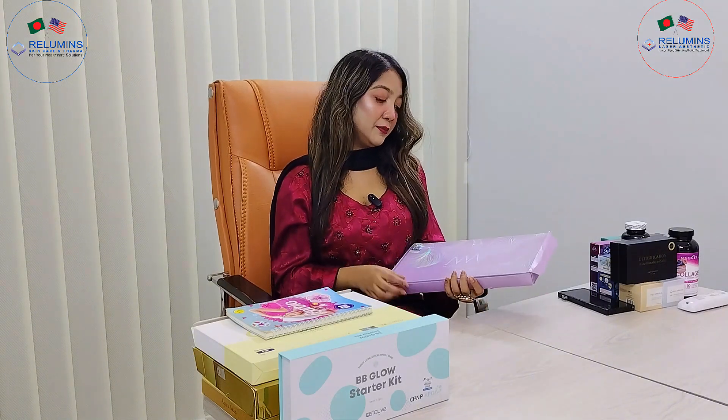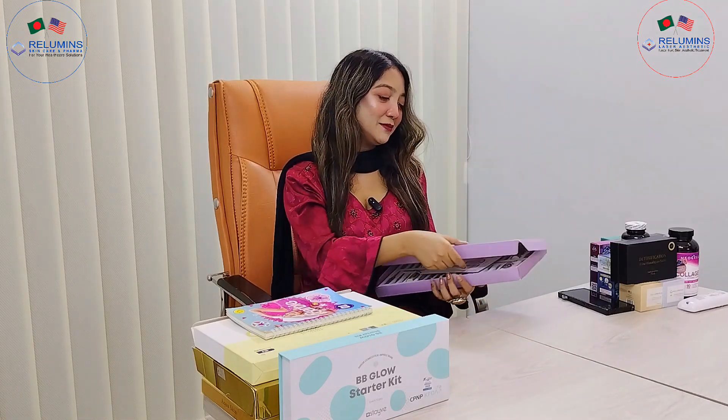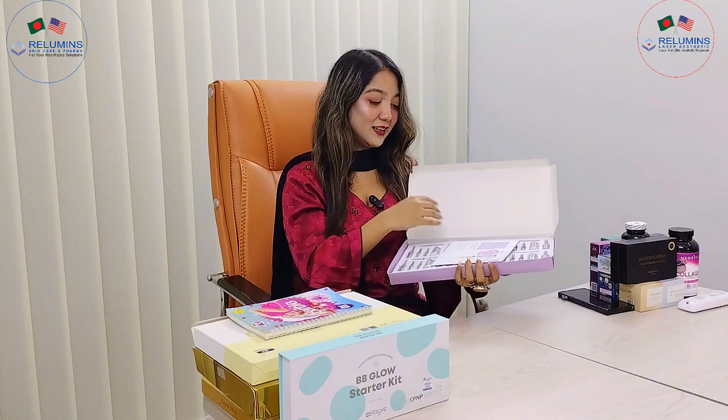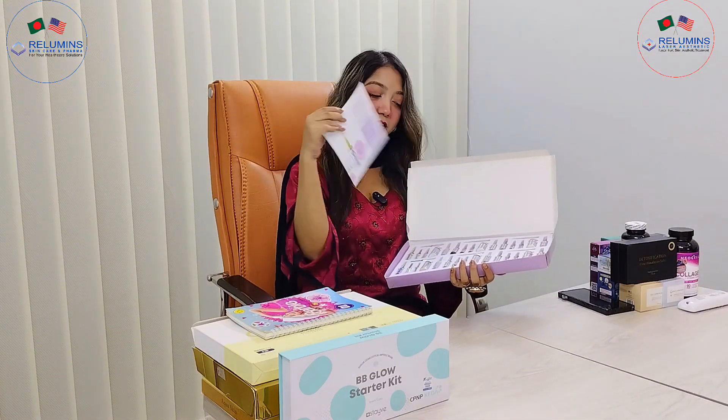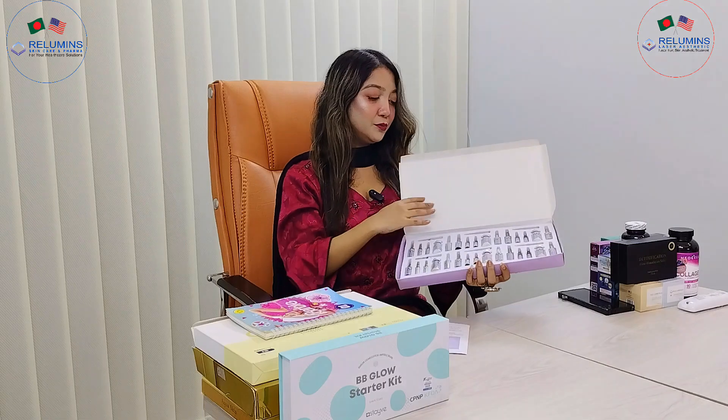It will be so good. So this is a Miracle White — we can see that in the eye. This is the total Miracle White injection and the cute texture. This is the whole box.